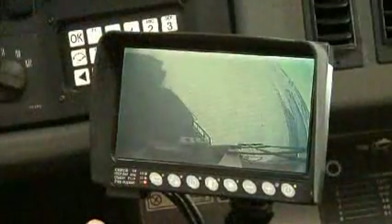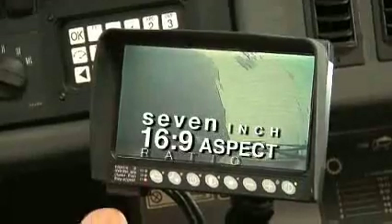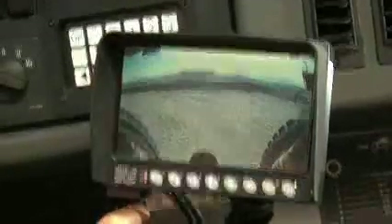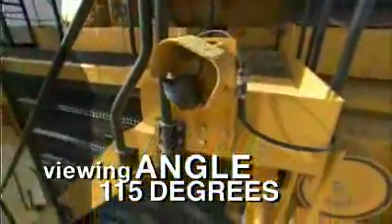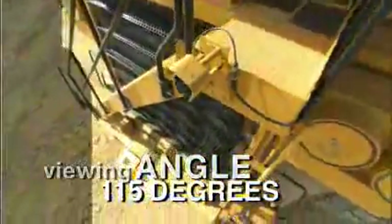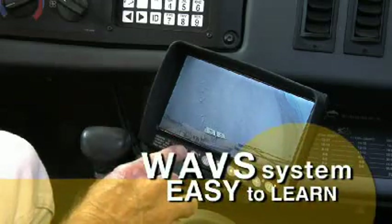The monitor is a 7-inch LCD with a 16 by 9 aspect ratio and auto-sense illumination for changing light conditions. With a viewing angle of 115 degrees, you're able to see much more of your work area. Using the WAVES system is easy to learn.